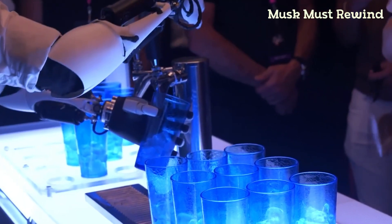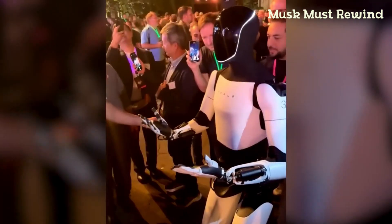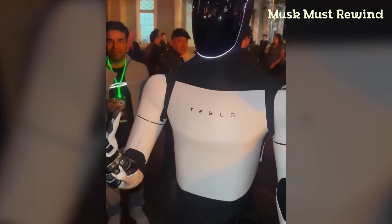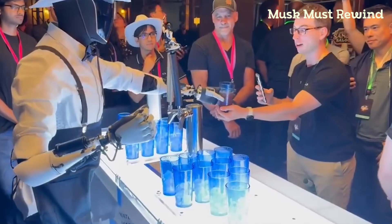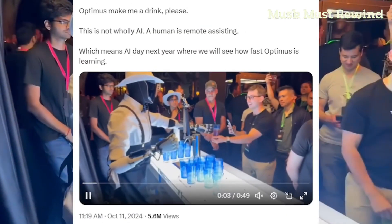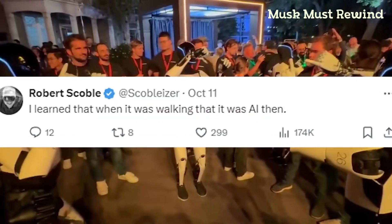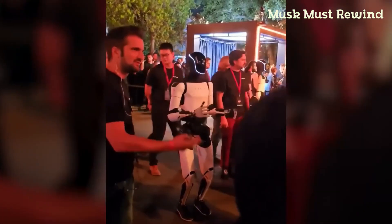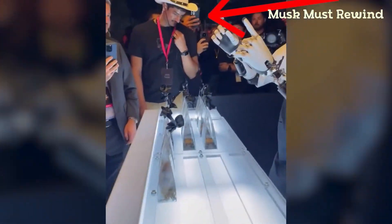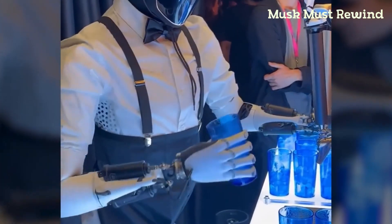But the real question is: how autonomous is Optimus? Even after the event, speculation lingered about whether these robots were truly self-operating or receiving remote assistance. Some reports and posts on X, formerly Twitter, suggest that Optimus may still need human control for complex tasks like picking up a cup or working a coffee machine. Influencer Robert Scoble even claimed that Optimus's responses at the event were directed by Tesla's team rather than full AI. While Optimus can perform simple movements autonomously, it appears human assistance is still required for more complex interactions.